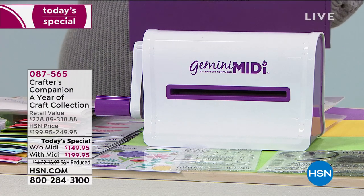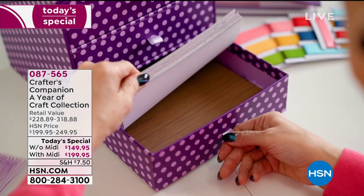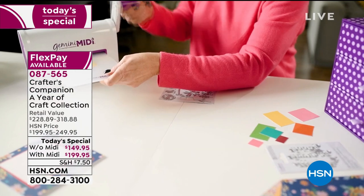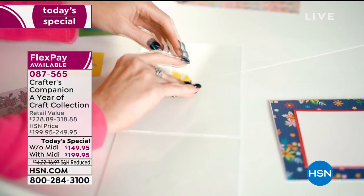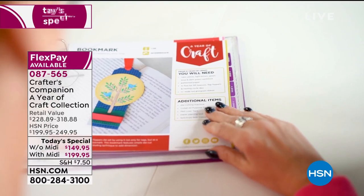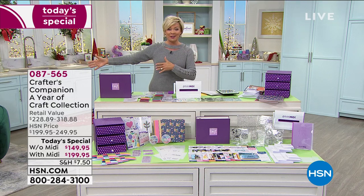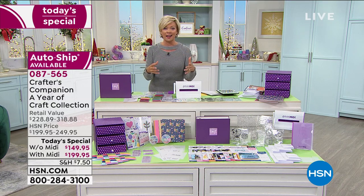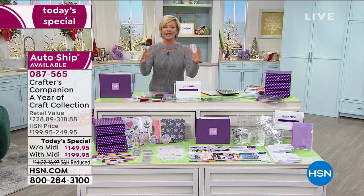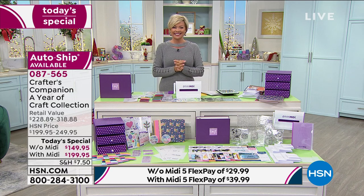The box houses everything: pages, stamps, die cuts, ribbons, embellishments, vellum, folders — this is a massive Today's Special. I really recommend the auto-ship because you'll have new ideas for each season and holiday, well in advance, so you can start making projects ahead of time. Sarah, brilliant ideas — I really appreciate how you put it all together, given us a way to store and organize everything, and then get to the fun part: the projects.